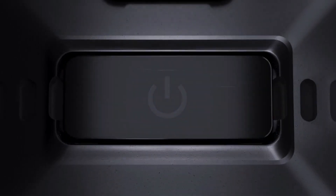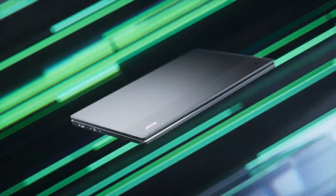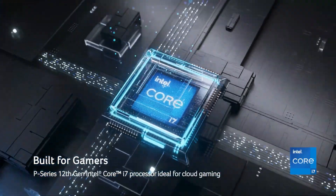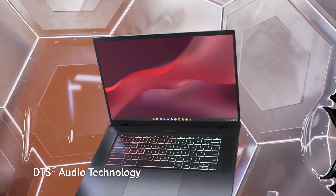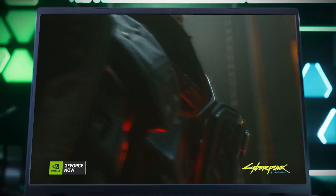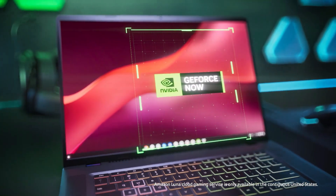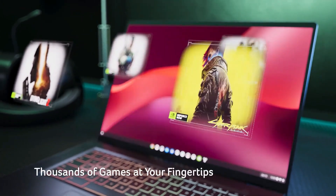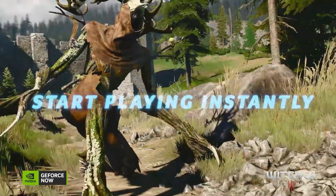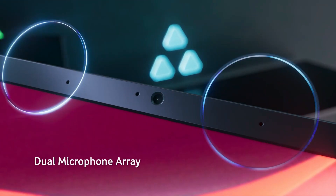The large and responsive trackpad adds to the overall positive user experience. Remarkably, the Chromebook 516G weighs only 3.75 pounds, making it relatively light for a laptop with a 16-inch screen. The combination of powerful hardware, a well-designed chassis, excellent trackpad and keyboard, and an impressive display make this Chromebook an attractive option for anyone seeking a larger device. Google commits to supporting the 516G with updates until June 2030, ensuring a sustained and secure user experience.